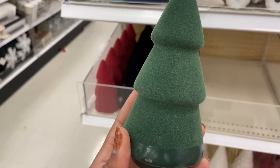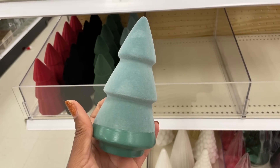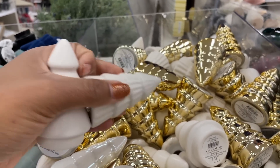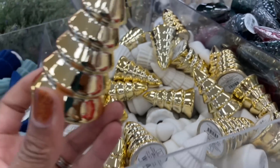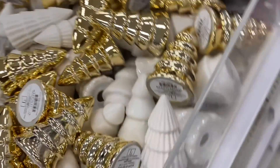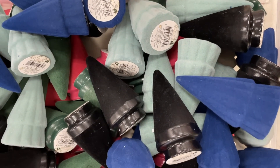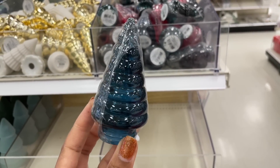Oh, these ceramic ones! I love, love, love cream and neutral colors. They have this iridescent one — super cute. There is this one, and then they also have the gold ones. Love these.